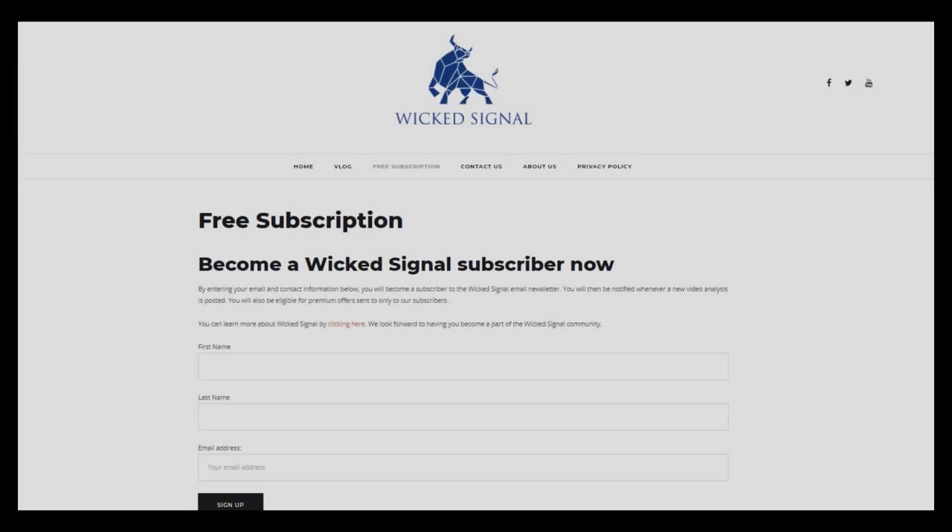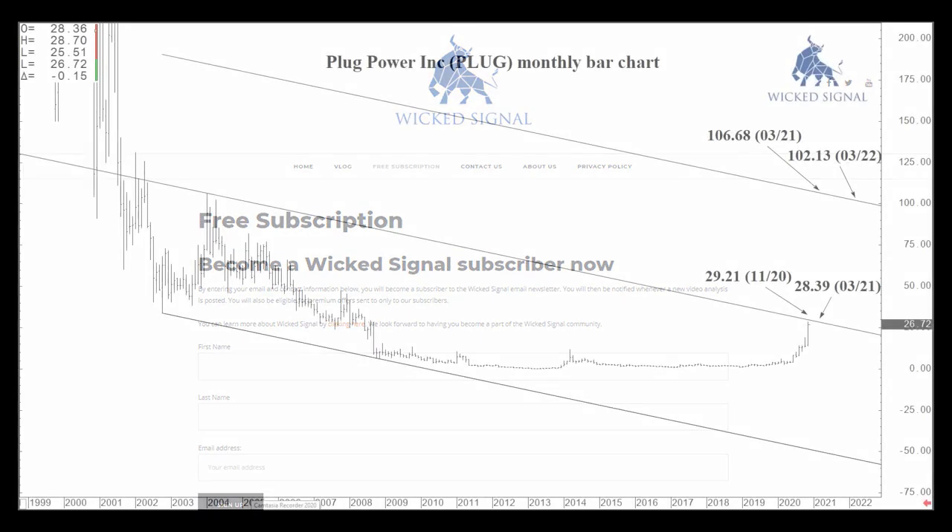First, I'd like to ask you to invite your trader or investor friends to go to wickedsignal.com and fill out the free subscription form at the top of the page — first name, last name, email address. You or they will receive a new email each and every time a new video is released. I won't fill your inbox with marketing offers and I will not share your personal contact information with anyone outside of the organization. So let's jump into Plug Power.